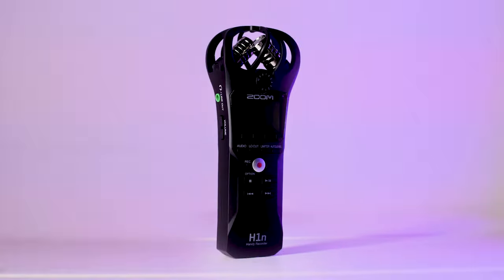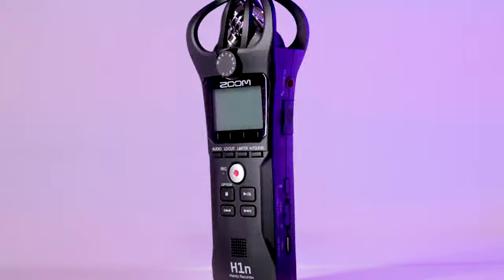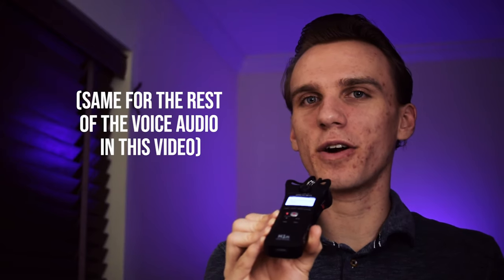I'm going to talk about the Zoom H1N and why it's become my go-to tool for audio for my videos. You're listening to it right now, straight out of these mics, and I haven't edited the audio at all.